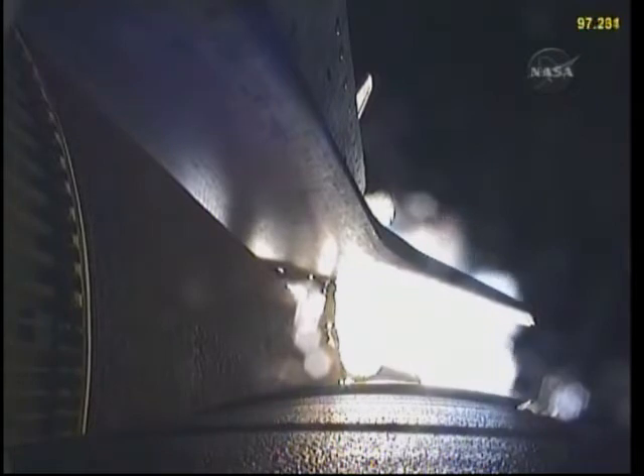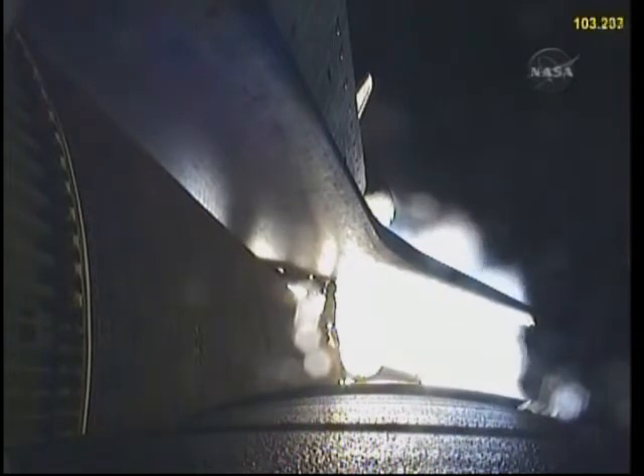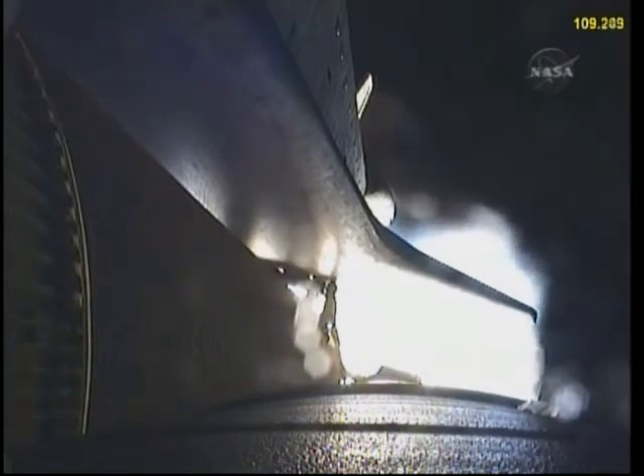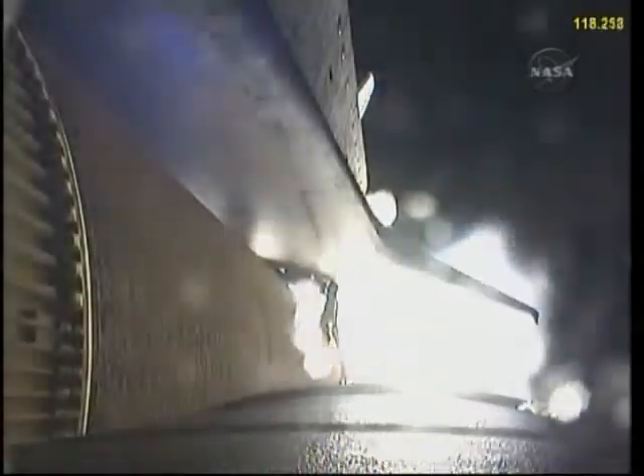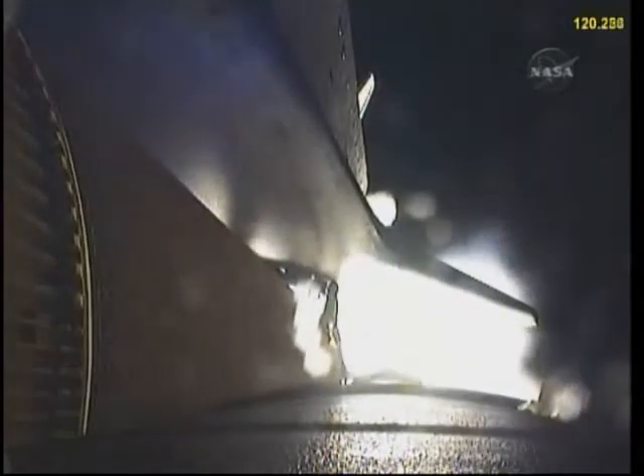All systems continue to function well — three good main engines, three good power-generating fuel cells, and three good auxiliary power units for the hydraulic system. The next step will be the burnout and separation of the solid rocket boosters. Combined, the twin boosters provide 5.3 million pounds of thrust to propel the orbiter towards space.